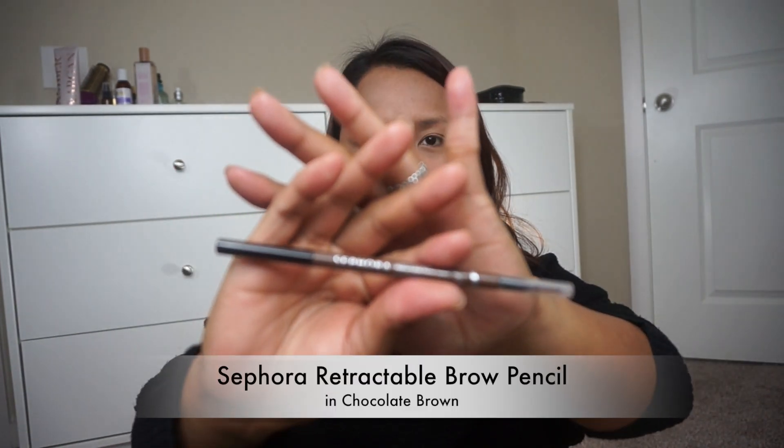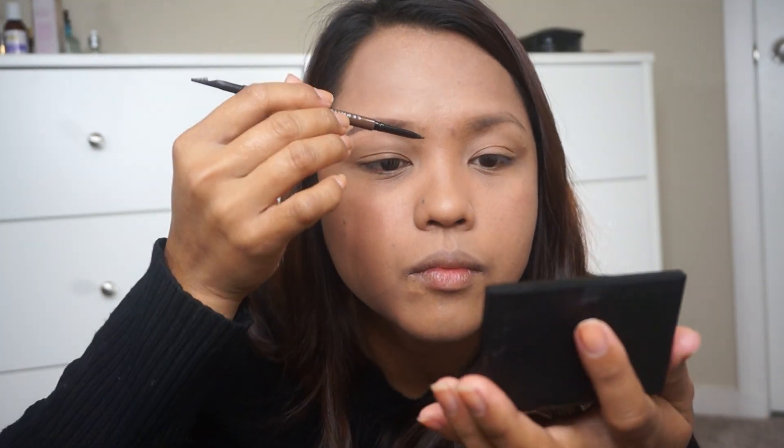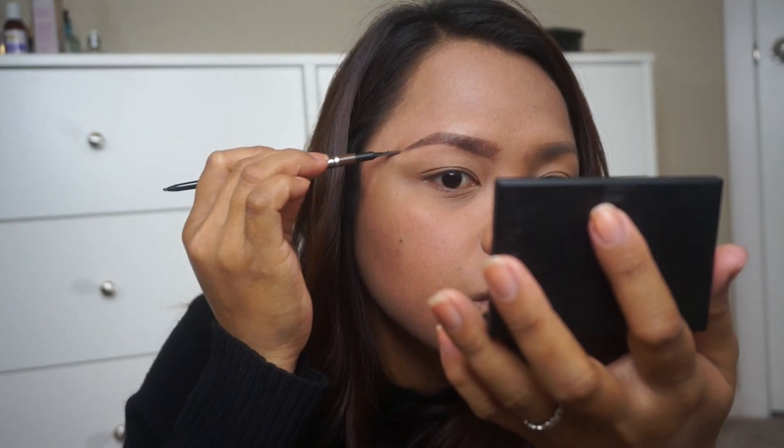Now let's proceed to the eyes. Let me know in the comments if you want me to do a separate brow tutorial on my current brow routine. Now let's move on to the eyes — today I'm going to be using the Jaclyn Hill Palette.